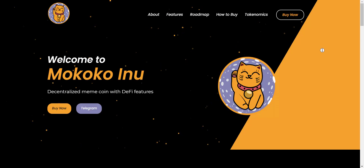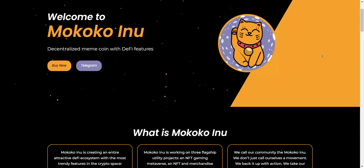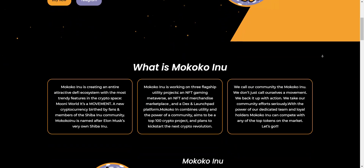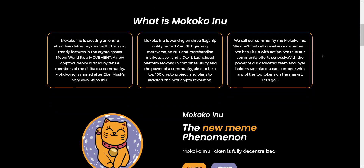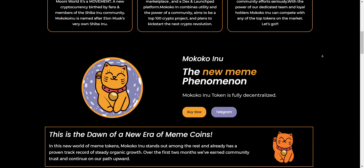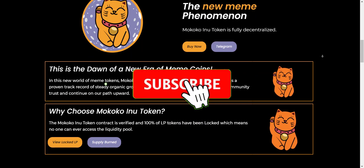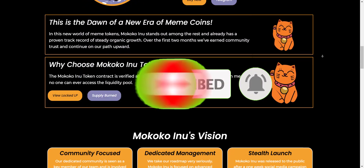Hey, what's going on YouTube, I am Prime Investors back with another hot crypto project. Today we are going to check Mokoko Inu project. Related links you will get in the video description so you can check them all one by one. Before we start, a small disclaimer: this is not going to be any investment advice. My job is to find and introduce to you guys about the most trusted and reliable projects. You should always do your own research before investing in any project. If you're new to the channel, please make sure to subscribe and also hit the bell icon so you won't miss any updates from Prime Investors.